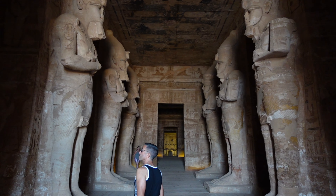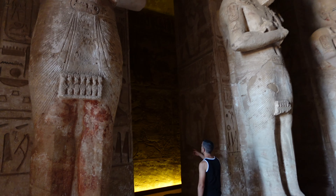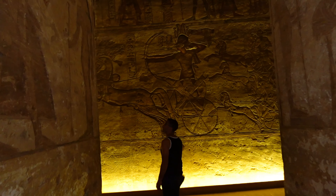Now I'm inside the temple and these are all statues of Ramses II. Around the walls are representations of the battles of Ramses II.